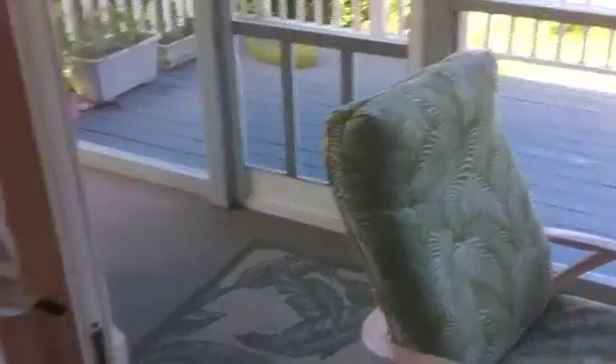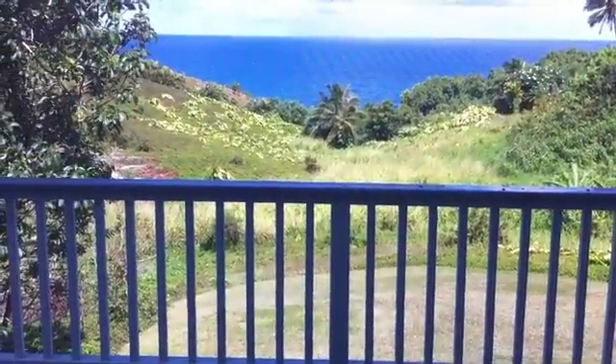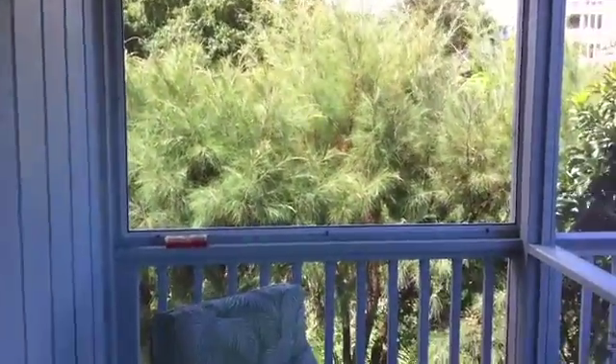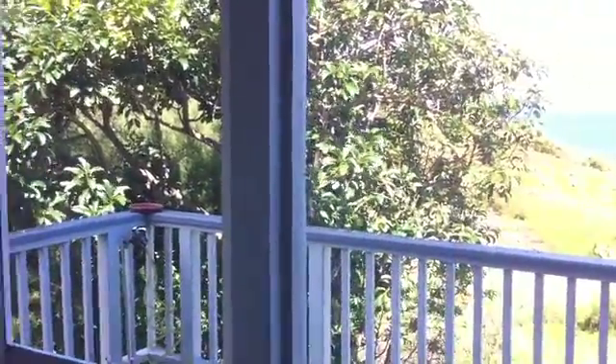It even has its own enclosed lanai — so this is just behind the outside lanai, this is an indoor enclosed lanai. Nice little sitting area, and this is the view from here, and this is the view to your side, which is just privacy.